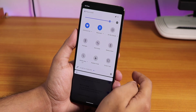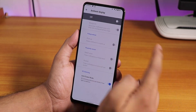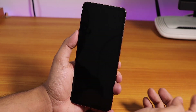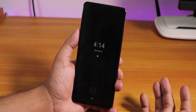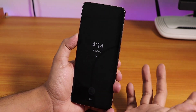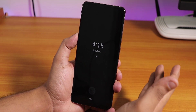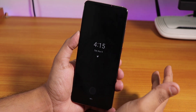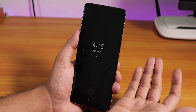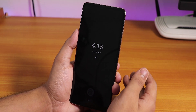Let me turn on the always-on display — as you can see it is on. The clock, date, and notifications don't move around; they stay in one position. That is kind of bad for an OLED display — the clock and stuff should move a little so the OLED display does not cause any burn-in.